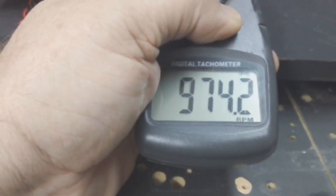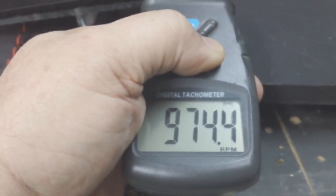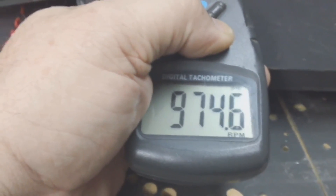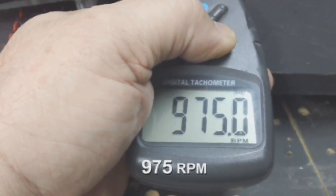Still steadily climbing. The way it progressively fires, it'll just keep climbing as long as there's no load on it. Obviously we're going to put a load on it. I want to see if it'll hit 1000.